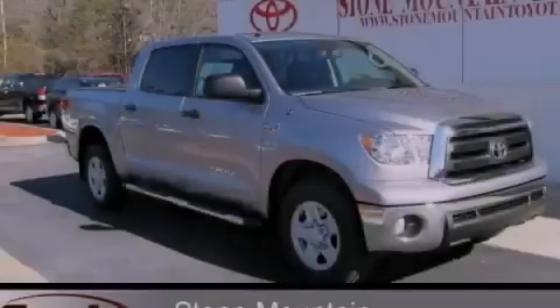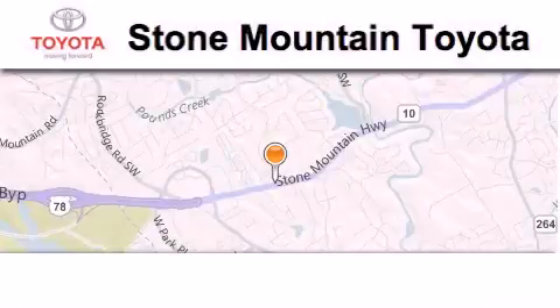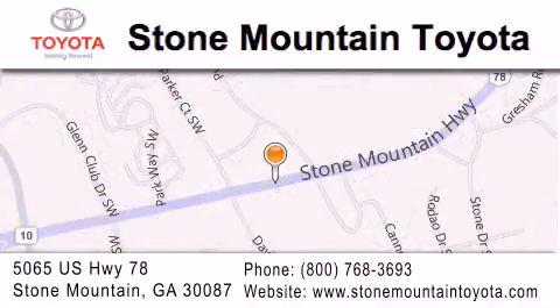Stop by today and test drive this automobile for yourself. Stone Mountain Toyota is located at 5065 U.S. Highway 78 in Stone Mountain. Our goal is to exceed all of your expectations to ensure that you'll return for future visits.